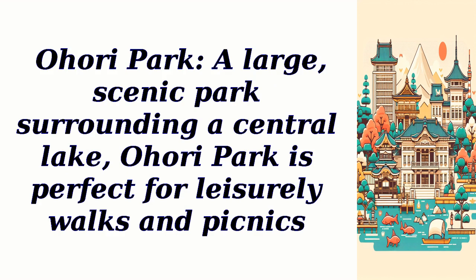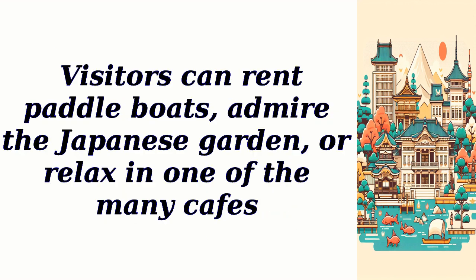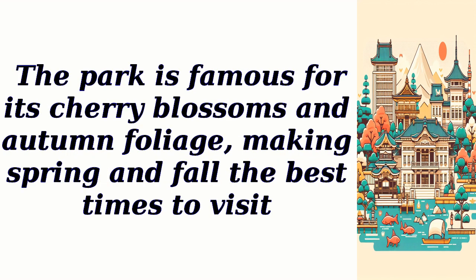Ohori Park, a large scenic park surrounding a central lake, is perfect for leisurely walks and picnics. Visitors can rent paddle boats, admire the Japanese garden, or relax in one of the many cafes. The park is famous for its cherry blossoms and autumn foliage, making spring and fall the best times to visit.